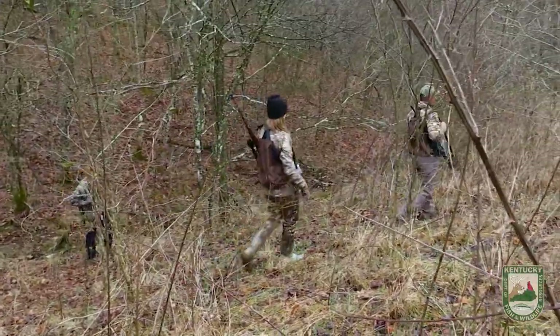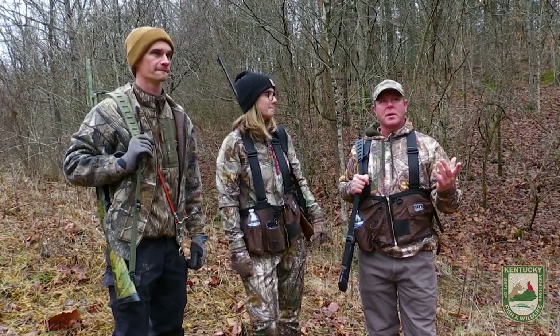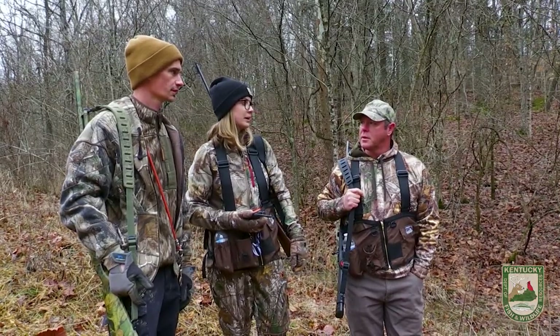I'm here with Chelsea and Jordan at the very end of squirrel season. We've done this a couple times before. So how old is Copper now? He's four. What type of breed of dog is this? Mountain Feist.